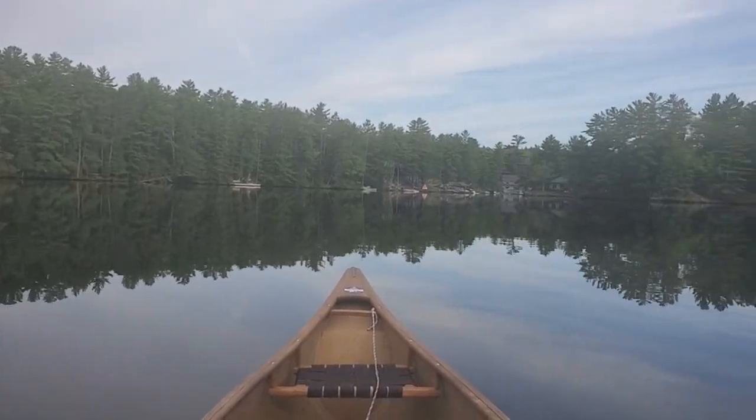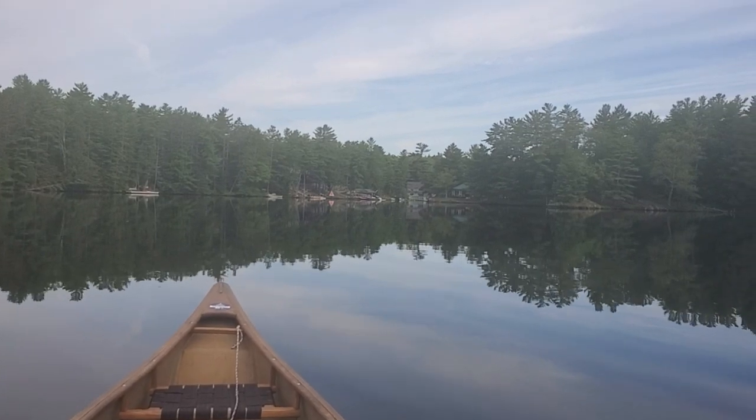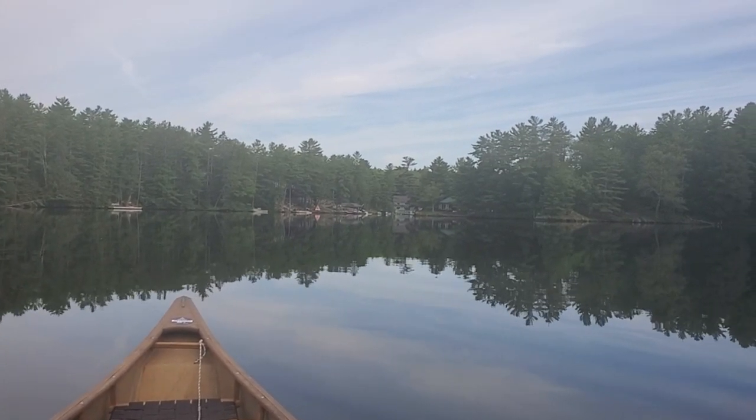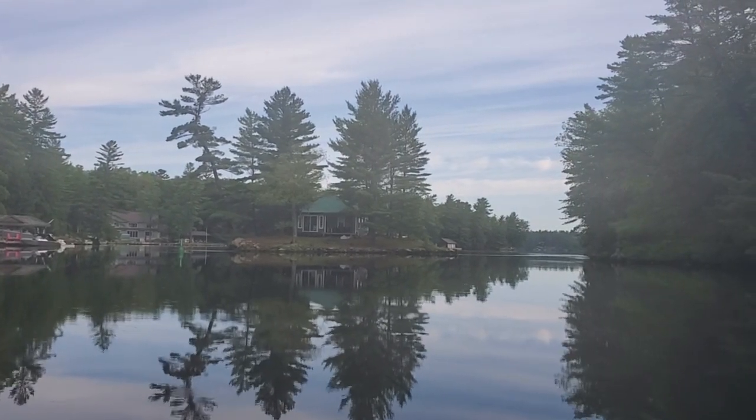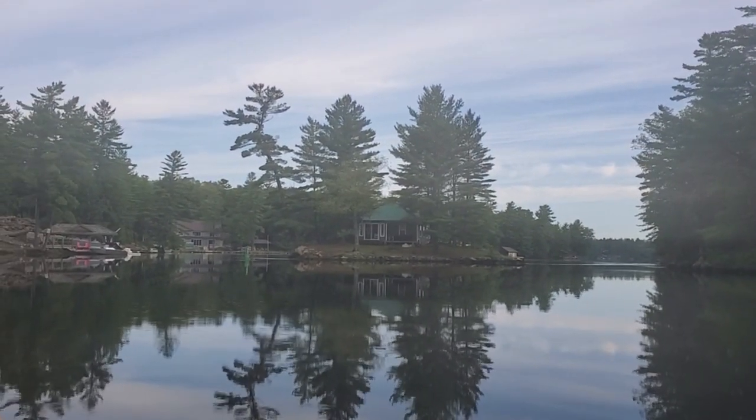It almost looks like I'm paddling into a dead end over there, but according to my map, the river does continue that way — just another narrow spot on the river with an island in the middle. This island here is called Buckskin Island. The time is now about 8:45, and I've paddled 9 kilometers so far. Aside from a couple of boats that have passed me, things are still really quiet this morning.